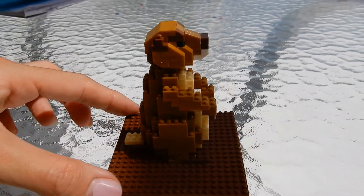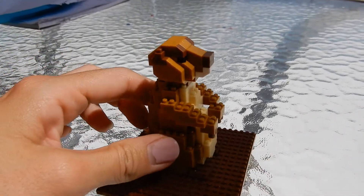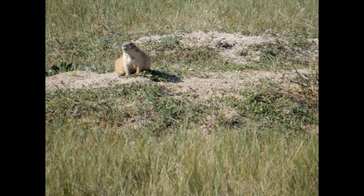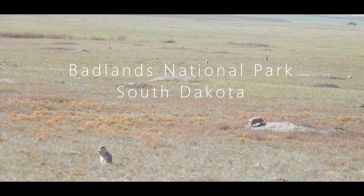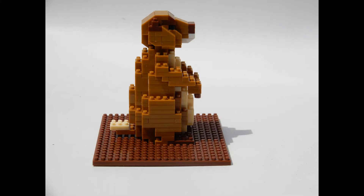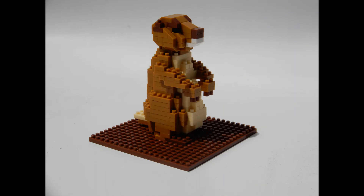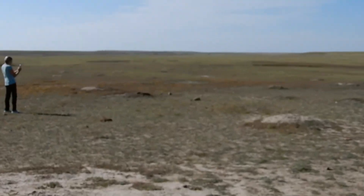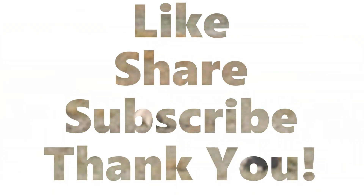Leave a like and subscribe if you like this prairie dog. Stay tuned because we're going to show you pictures of real prairie dogs.